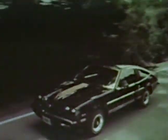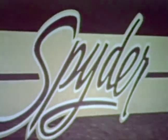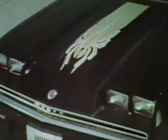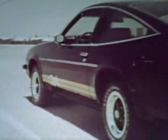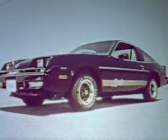For the maximum Monza — Spyder. For those high-spirited people who want that extra measure of sporty looks, Spyder. A combination of appearance and performance features, like special exterior identification, F41 sports suspension, and interior appointments. Clearly the ultimate in Monza's sportiness.